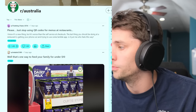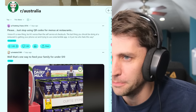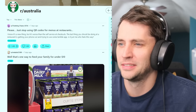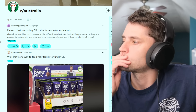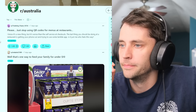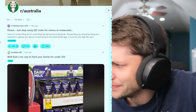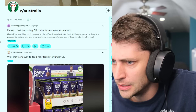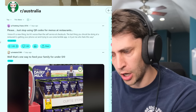Top post this week. The number one post of the week — 5,000 upvotes: 'Please just stop using QR codes for menus at restaurants.' I agree. That's annoying. Are they still doing that down under? Did they not get the memo? We're past that.